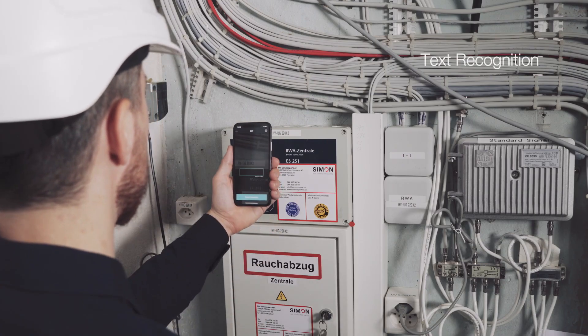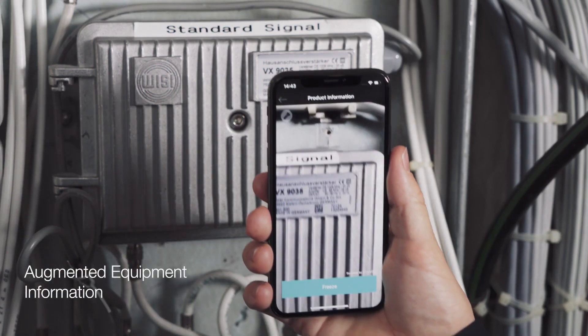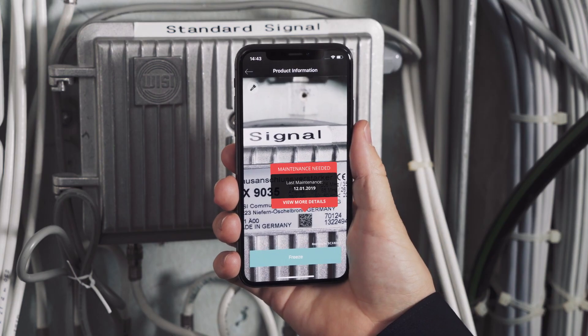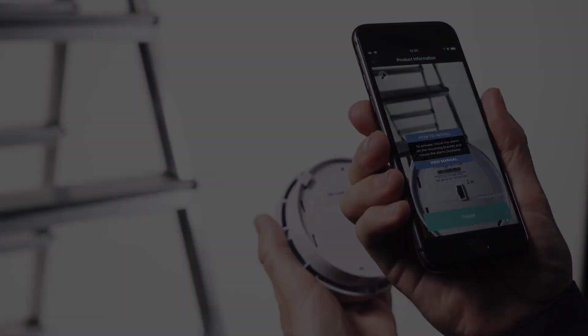When at the site, technicians can record location IDs or serial numbers with text recognition. Crucial information such as the last event, maintenance schedule, and parts needed can be displayed with augmented reality, while installation manuals for replacement parts can be immediately available, minimizing the need for training.